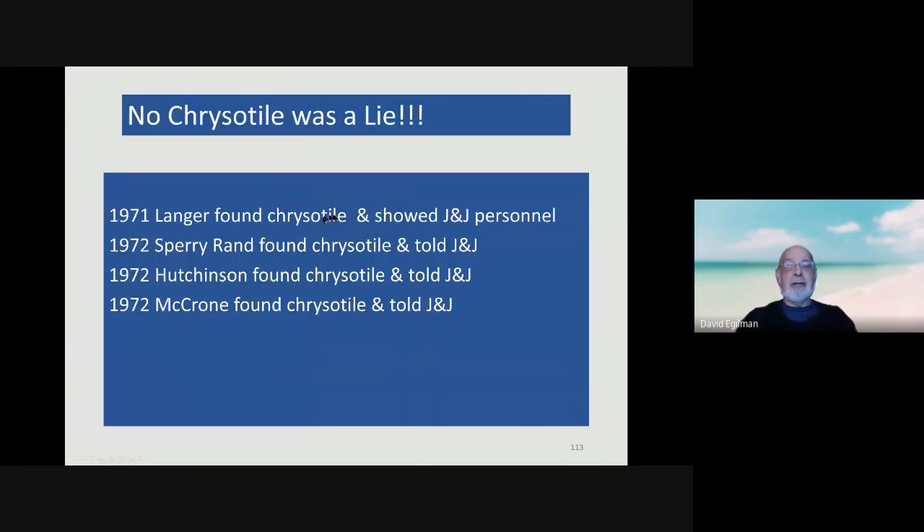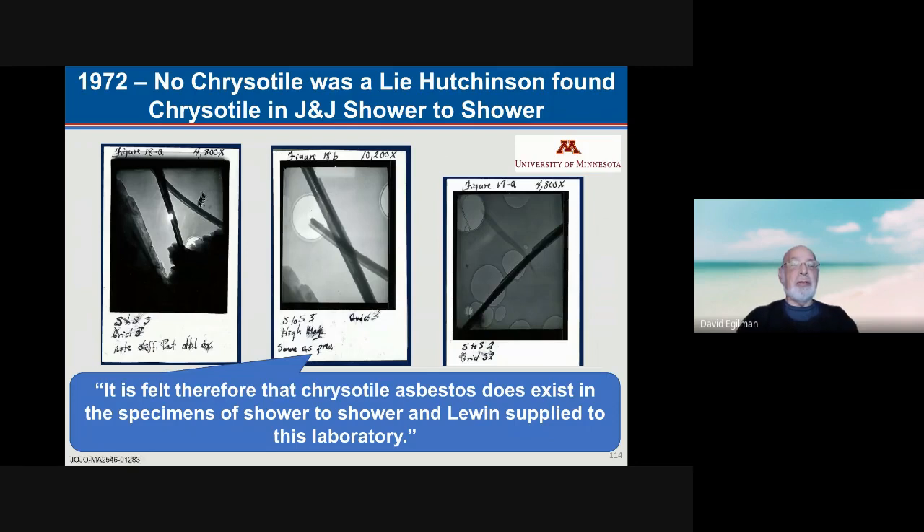Let's look at that chrysotile assertion — that they never found chrysotile. These are just tests on J&J talcs, all of which found chrysotile, none of which were provided to the FDA. This is a particularly good test done by Hutchinson using electron microscopy, with very nice pictures of chrysotile in his report, which J&J received in September 1972 — four years before they told the FDA their tests were negative. This fell within the October to December 1973 gap, so they're not technically lying, but certainly it was misleading to not give the FDA these results and assert they'd never found chrysotile in their talcs.